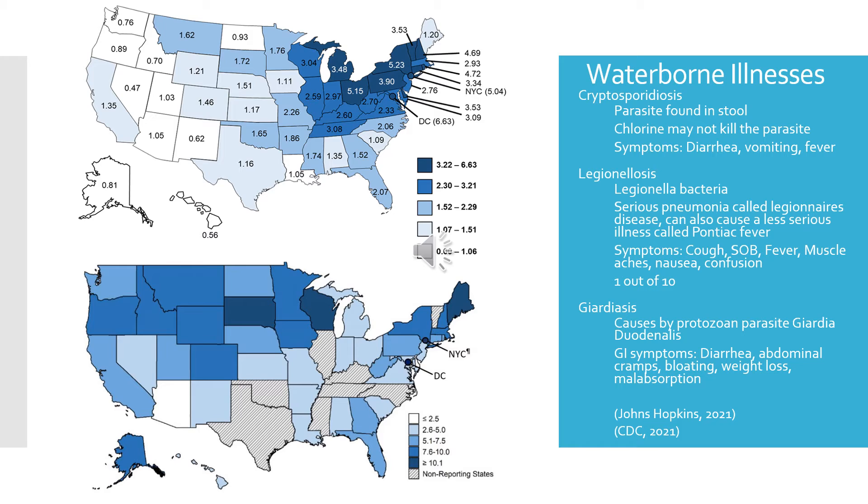Those at increased risk for Legionnaires' disease include people 50 or older, current or former smokers, those with chronic lung diseases like COPD, and those with underlying conditions like diabetes, kidney failure, or liver failure. South Dakota's incidence is on the higher end, though there are not too many cases specifically in the state.